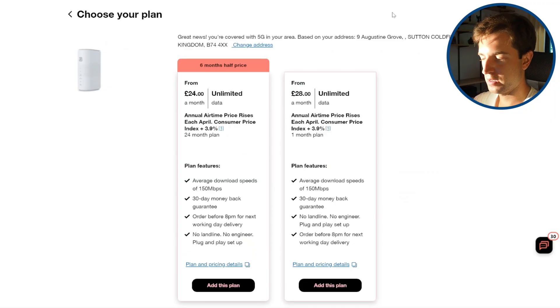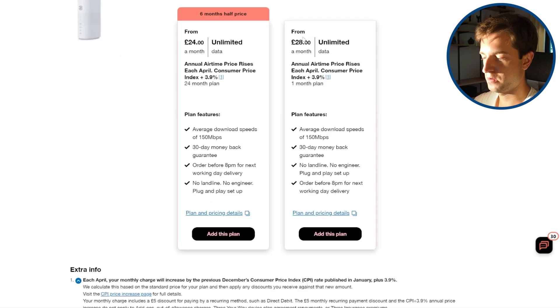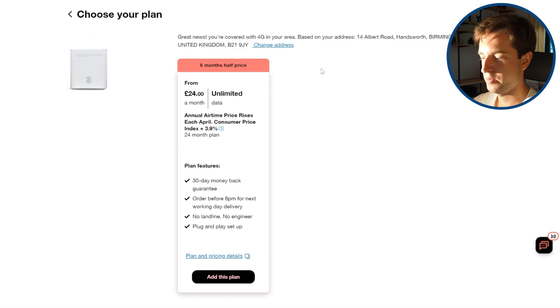In terms of cost, the two devices are quite similar, which is why we recommend sometimes looking at the 5G hub even if you're only in a 4G area most of the time. The 5G hub costs 24 pounds per month on a 24-month contract, and it's the exact same on the 4G hub, and they both come with a 6-month half-price offer. So the 5G hub is better value — it offers better WiFi performance for the same price, and if you can only get 4G, your speeds will be about the same with both routers.